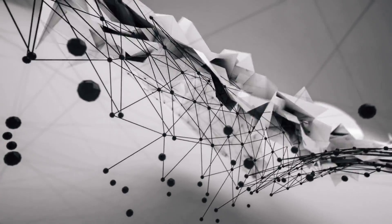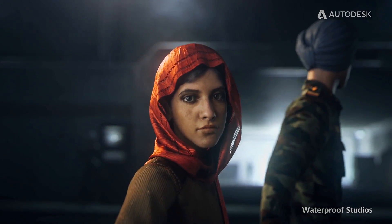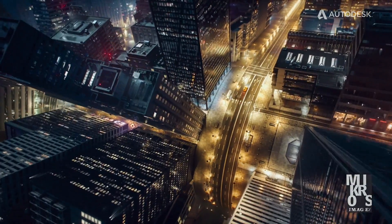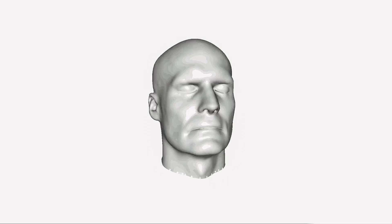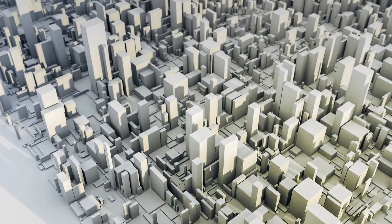Today, innovative technologies like 3D printing, WebGL, virtual reality and augmented reality are all redefining the ways we can experience and recreate the world around us. So what do all of these revolutionary technologies have in common? They all require high quality 3D digital models.